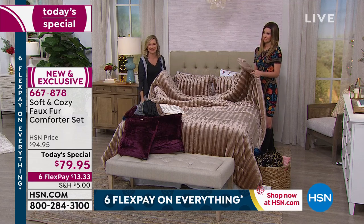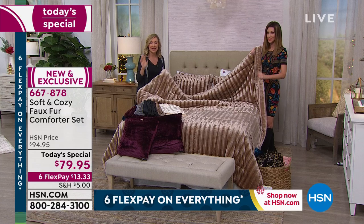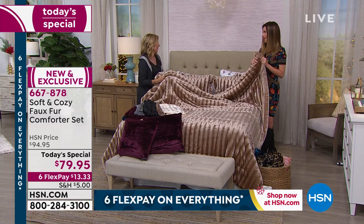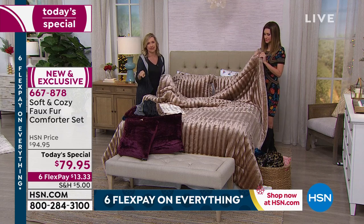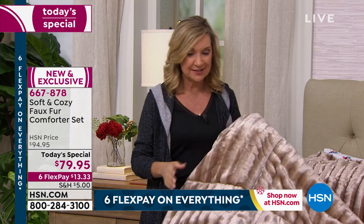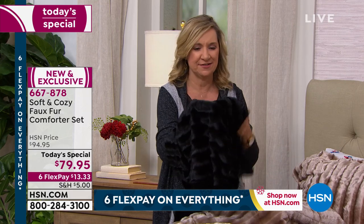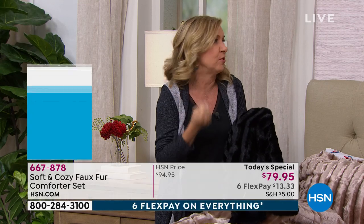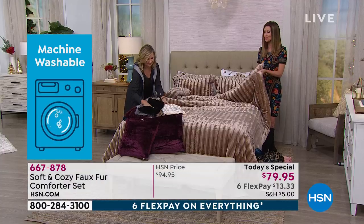The hard part is going to be getting out of bed — when you get underneath this you're not going to want to get out. If you can't find your pets, go to your bedroom, because this is where they're going to be. My dog Snickers would just burrow under this whole thing. This is decadence without the high price tag, and most importantly you're not spending fifty dollars to dry clean this — you throw it in the washer and dryer. Even if you get the black, it's going to stay black, it won't fade, they don't shed.